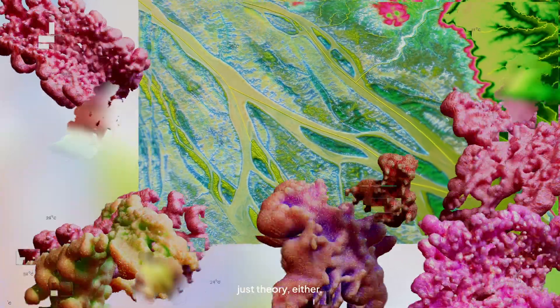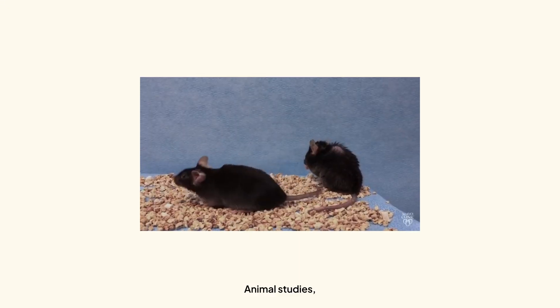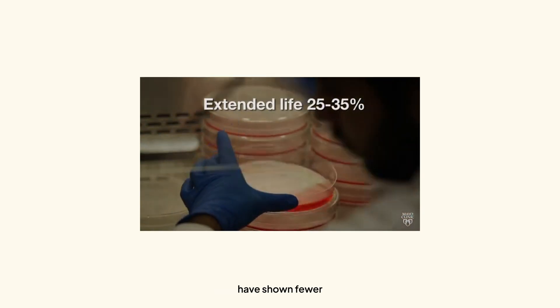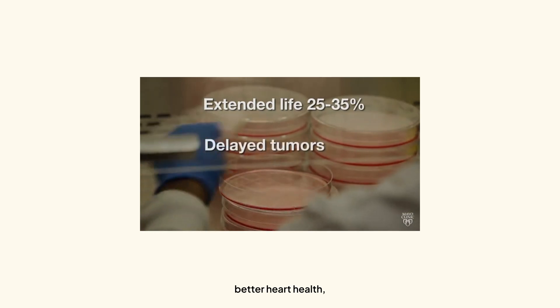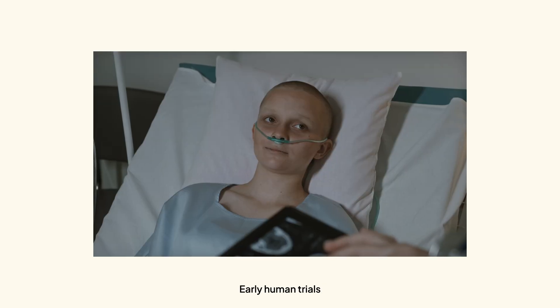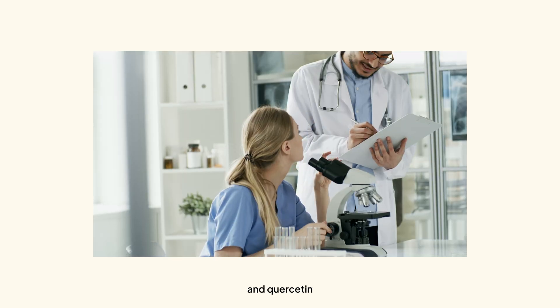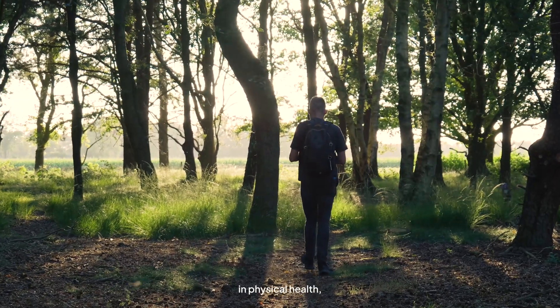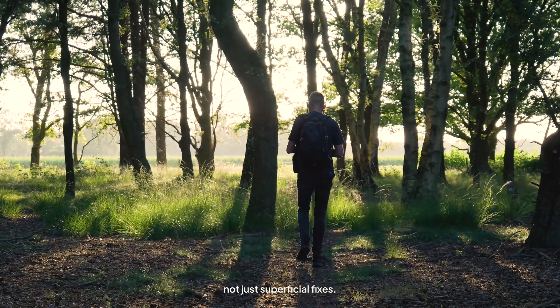The science isn't just theory either. Animal studies and even some human trials are showing real promise. Mice treated with senolytics have shown fewer signs of frailty, better heart health, and even improved cognitive function. Early human trials using dasatinib and quercetin are hinting at similar benefits — we're talking about actual improvements in physical health, not just superficial fixes.